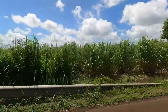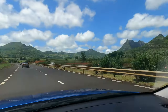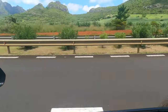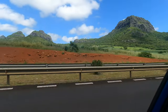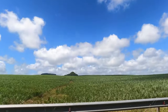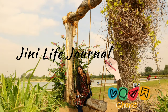On both sides of the road, we can see hectares of sugarcane plantations. Mauritius is one of the major countries for sugarcane production.